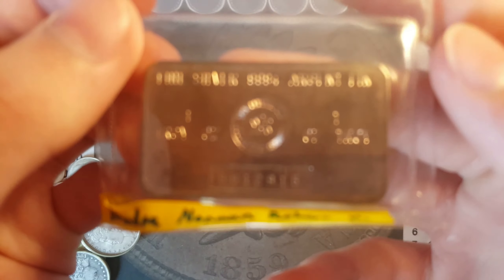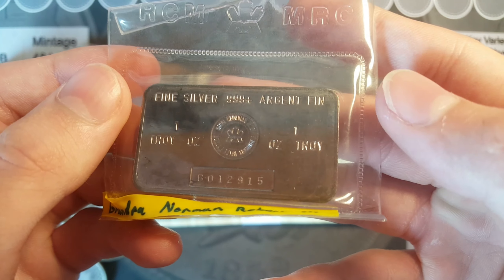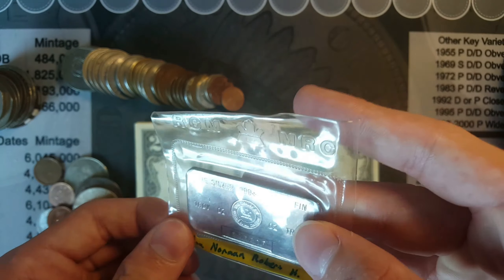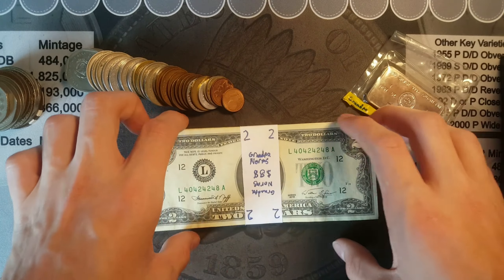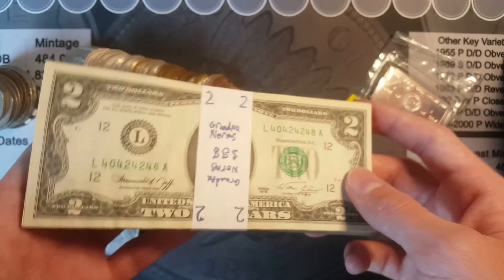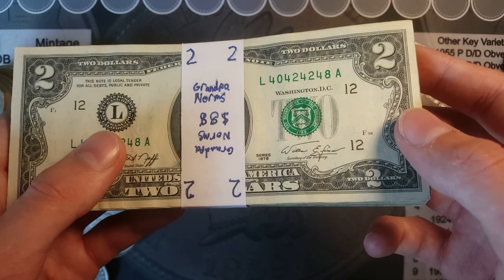To get started, he had one ounce of silver from the Royal Canadian Mint. He also had $88 in $2 bills, and these are all series 1976.